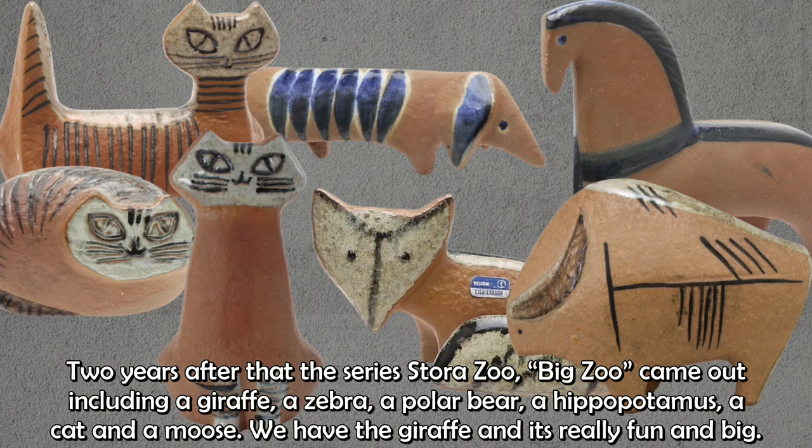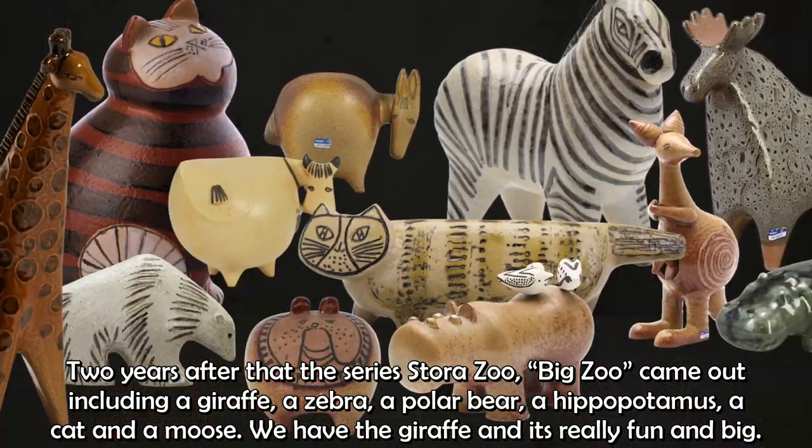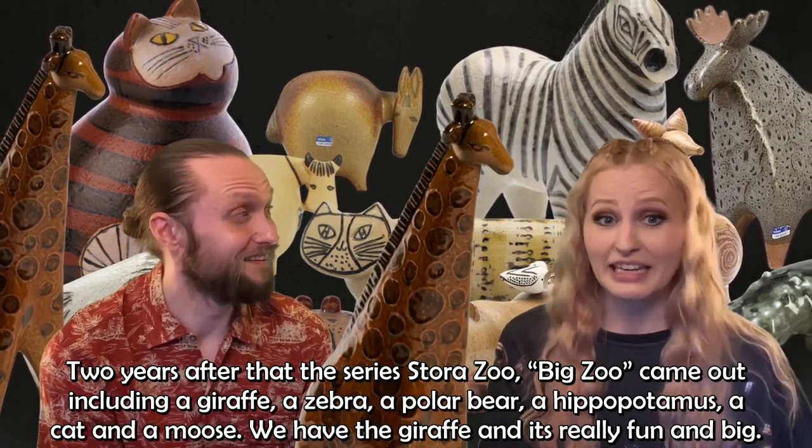Two years after that, the series Stora Zoo — Big Zoo — came out, including a giraffe, a zebra, a polar bear, a hippopotamus, a cat, and a moose. The hosts mention they own the giraffe, noting it's really fun and big.